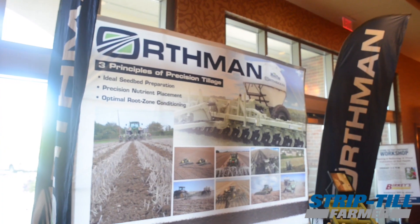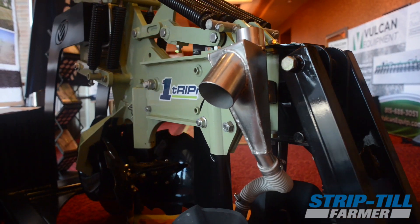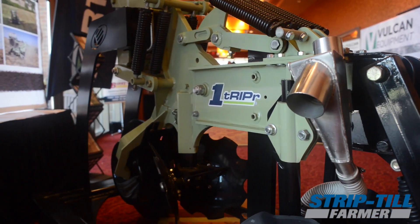We're proud to announce that at Husker Harvest this year, we're going to be able to expose some new pieces and parts — kind of what we want to call the Orthman 1tRIPr 1.5. We're going to show you some new things about our shank, our row cleaner device is going to change, and a couple other things, and we want to be able to help show that. There are demonstration days that are part of it.